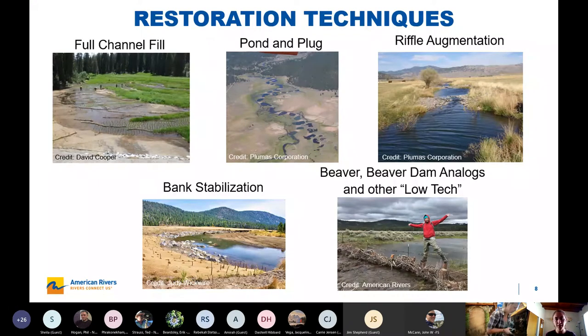The second technique is pond and plug, which is a way to address the system without importing a bunch of fill. Instead, you excavate fill from the channel itself and use that to create a series of berms, which are then used to bring the water table up. Then typically you reconnect an older channel with a smaller geometry, or create a smaller geometry channel that becomes the main channel for the meadow system. This has been done for a long time in the Sierra — Plumas Corporation has been doing it for 20 years, a lot of it in the Feather watershed, with a lot of success reconnecting the floodplain. But in more recent years, folks have started to shy away from it a bit because of the pond habitat created and questions about durability — if plugs breach, it can make the system unstable again.